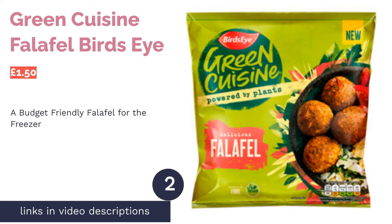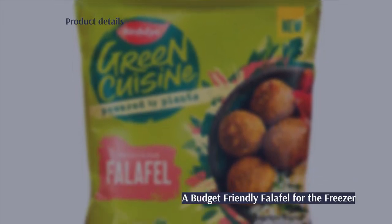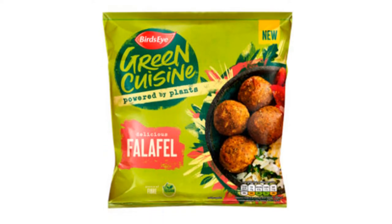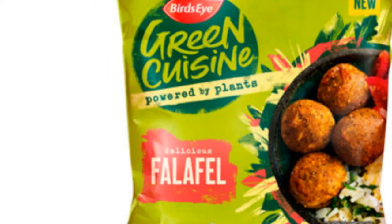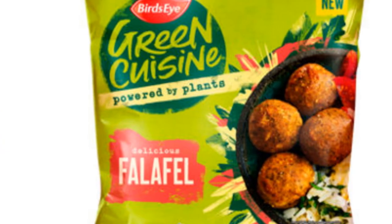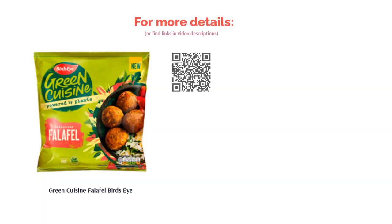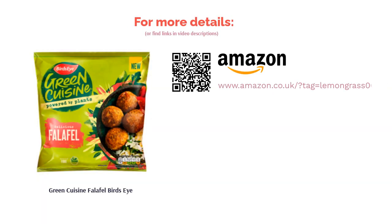The second product in our list is Green Cuisine Falafel by Bird's Eye. We have Bird's Eye's Green Cuisine Falafel as another convenient option for your freezer. Made from a blend of chickpeas, herbs, and spices, they're lightly fried then frozen, ready to add to a midweek meal. Free from artificial colors, flavors and preservatives, these falafel balls aren't bad for such a low price. However, some reviewers found the texture to be slightly mushier than others, and the taste is often described as a little bland.